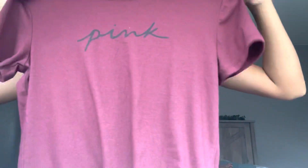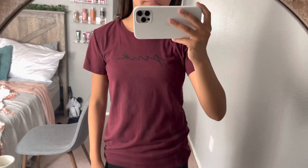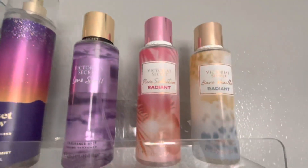Moving over to Victoria's Secret — I got this shirt and also three perfumes. The perfumes smell so amazing. The shirt is super cute, I really love the color and it has their new cursive design logo on it. I'm just really obsessed with this shirt and the new wording style. And here are the three perfumes I got.